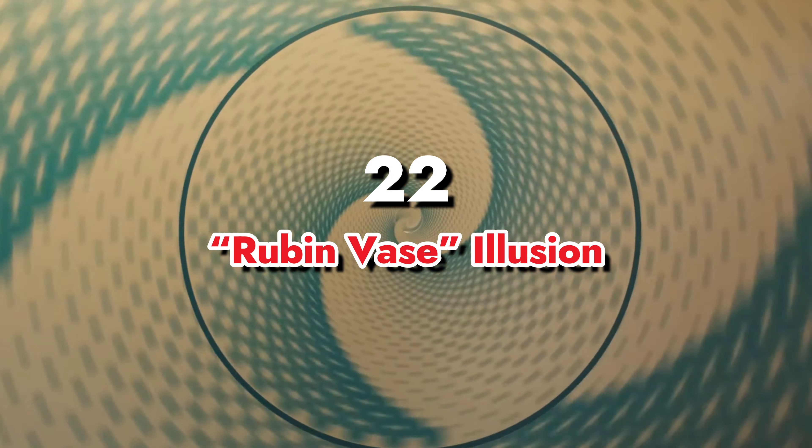22. Rubin Vase Illusion. The Rubin Vase Optical Illusion uses two face images that are mirrored and form a vase in the middle. It's classified as a type of figure ground illusion, since it uses foreground and background to change the brain's perspective. Like the figure ground illusion, it allows psychologists to see how an individual views things based on whether they can identify the foreground or background image first. It's also classified as a famous example of an ambiguous image, since both figures can be perfectly seen.